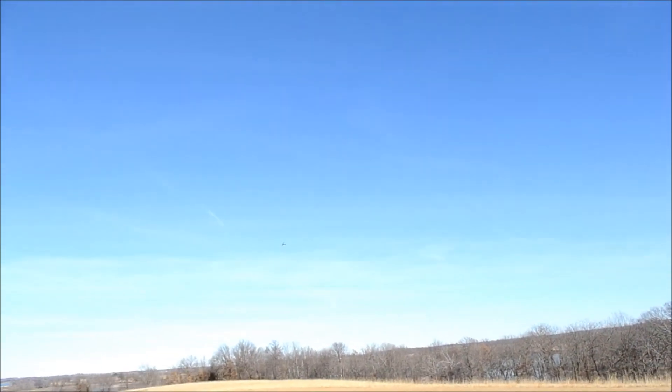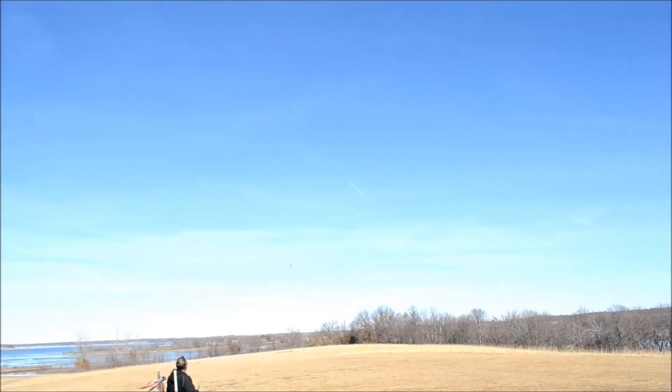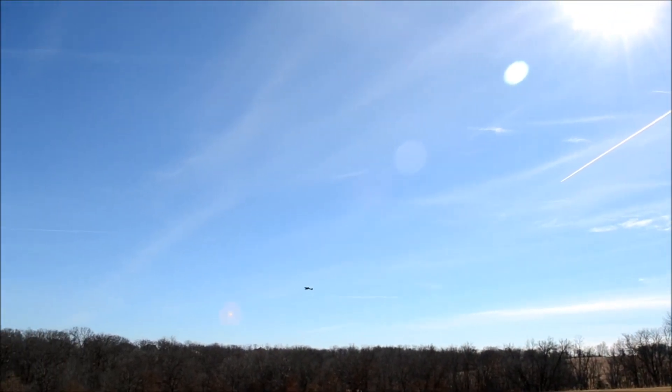Gonna bring it down for a lower pass here, just so you can kind of see that she really does look good in the air. Just a great flying plane — with the exception of the flaps, but that's probably me. I have to work that out.